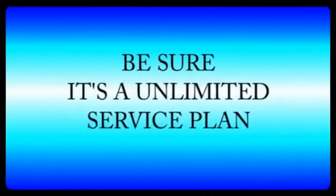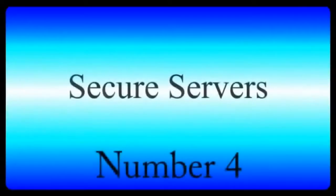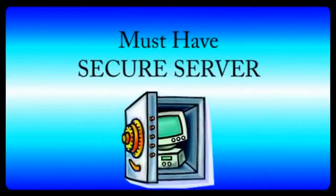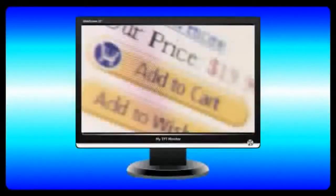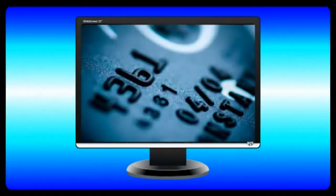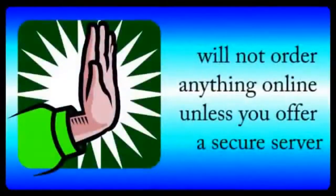Number four: secure servers. You've heard of the risk of hacking and identity theft. So one thing you must have is secure server capabilities, especially if you're going to sell anything online. A secure server allows people to give you private information, like credit card numbers, without having to worry about information being intercepted. Most people will not order anything online unless you offer a secure server.